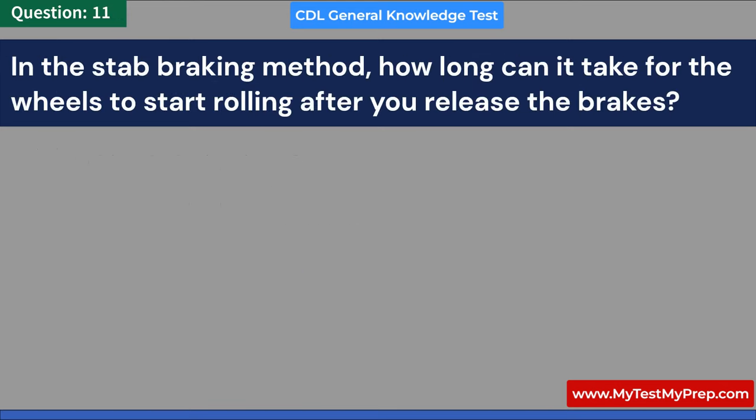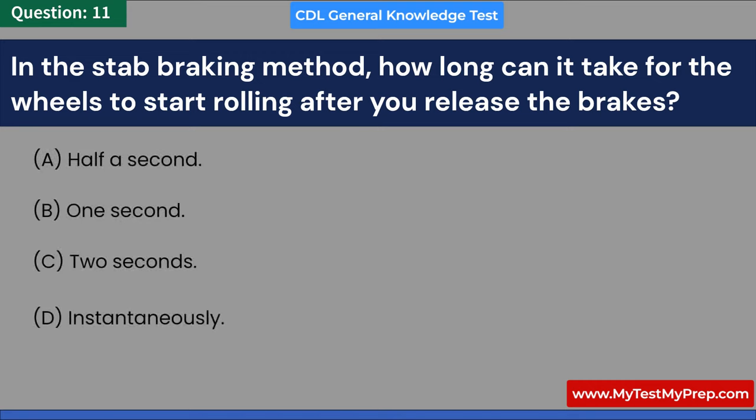In the stab braking method, how long can it take for the wheels to start rolling after you release the brakes? A. Half a second. B. One second. C. Two seconds. D. Instantaneously. Answer: B. One second.